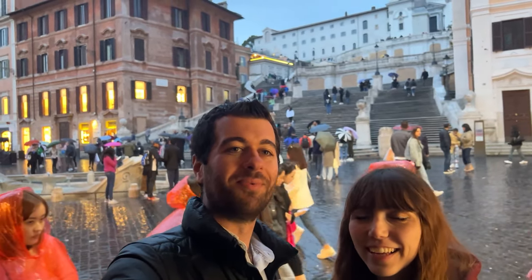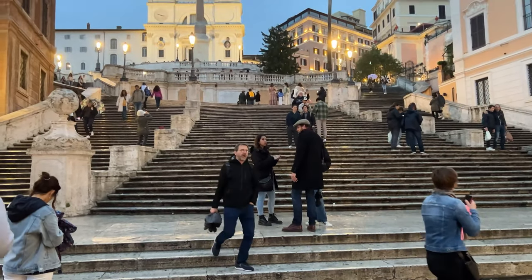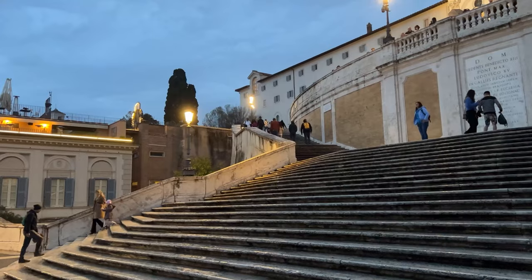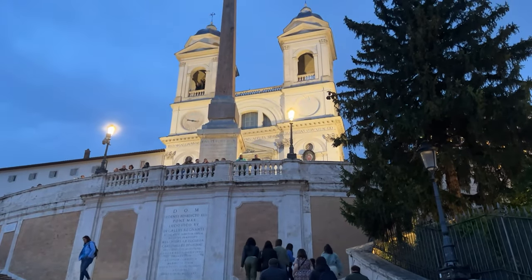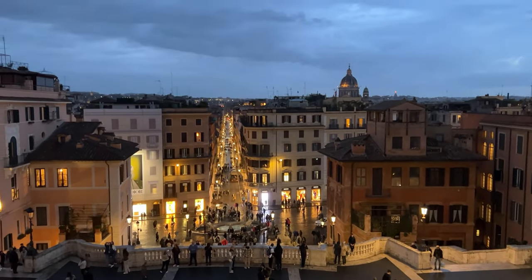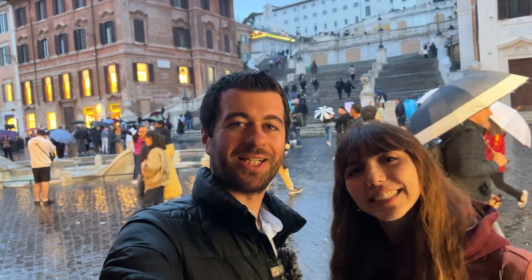İspanyol Merdivenleri'nin ilginç bir hikayesi var: bu merdivenler Avrupa'nın en geniş merdivenleri ve mimarı İtalyan. Yapılması için para veren sponsor ise Fransız; Fransız Merdivenleri olmasını istiyorlar. Ama tepesinde duran İspanya Büyükelçiliği'nden dolayı İspanyol Merdivenleri oluyor. Bir filmde de öyle işlenince iyice meşhur oluyor ve İspanyol Merdivenleri olarak kalıyor adı. Videomuzu buraya kadar izlediyseniz beğenmeyi, kanalımıza abone olmayı ve daha fazla böyle video görmek istiyorsanız yorumlara yazmayı unutmayın. Bir sonraki videoda görüşmek üzere, hoşçakalın.